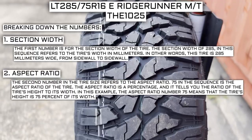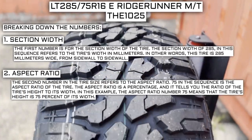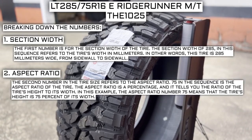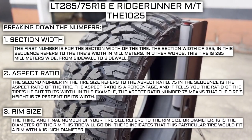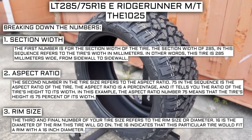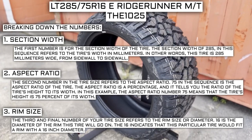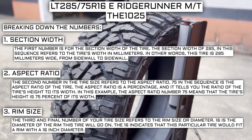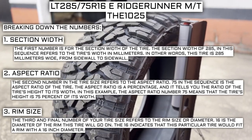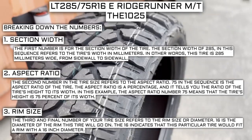The second number refers to the aspect ratio. 75 in the sequence is the aspect ratio — a percentage that tells you the ratio of the tire's height to its width. An aspect ratio of 75 means the tire's height is 75% of its width. The third number refers to the rim size or diameter. 16 is the diameter of the rim this tire will fit. Keep in mind this number is not negotiable — unlike the first two, you can't upsize or downsize it unless you're actually changing your rim size.